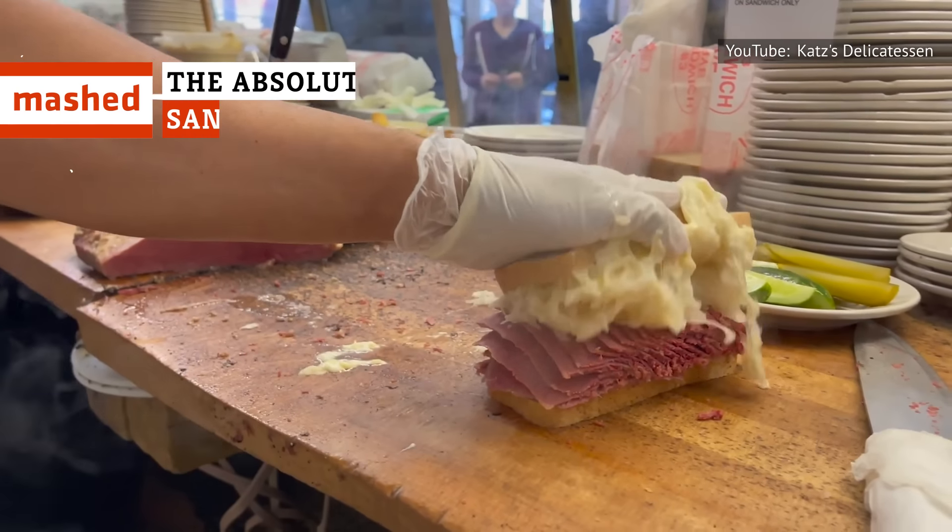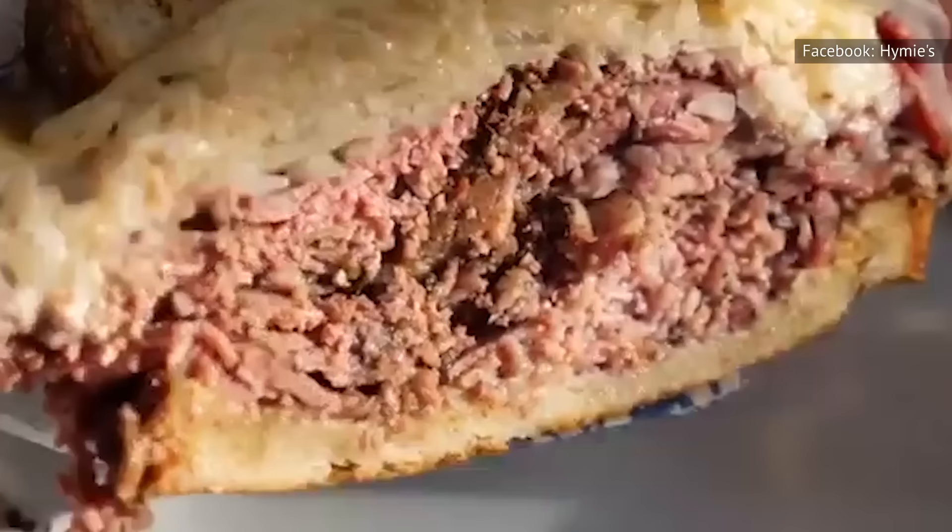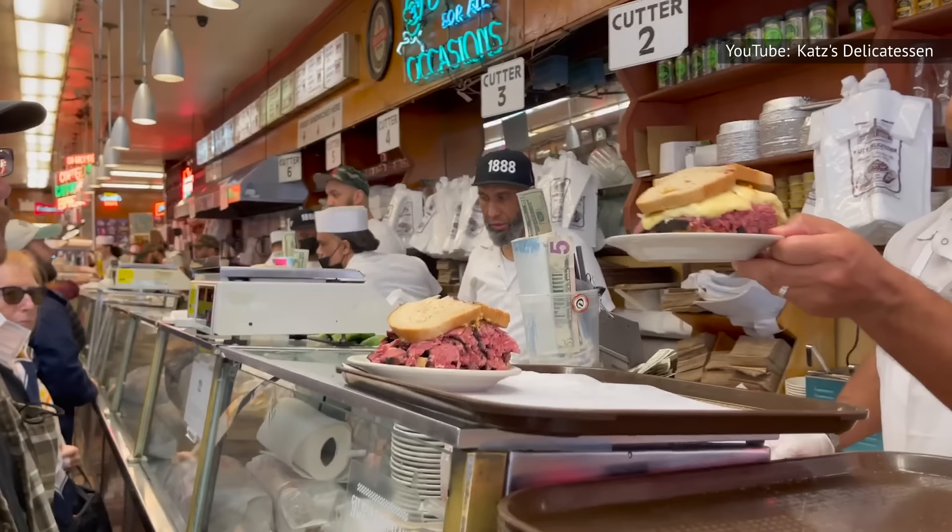Craving a Reuben? How about something with something other than rye? An Asian infusion? The Reuben is a textbook example of a sandwich that's greater than the sum of its parts, and these places go above and beyond.